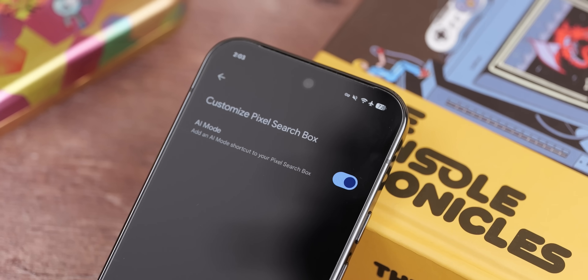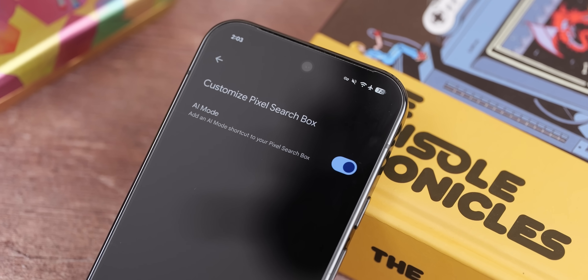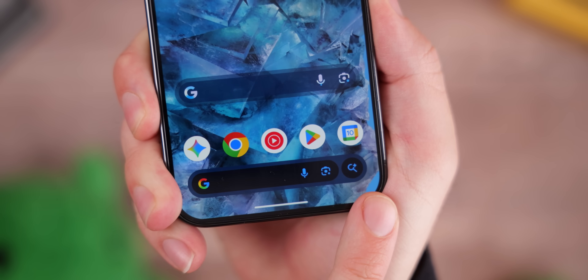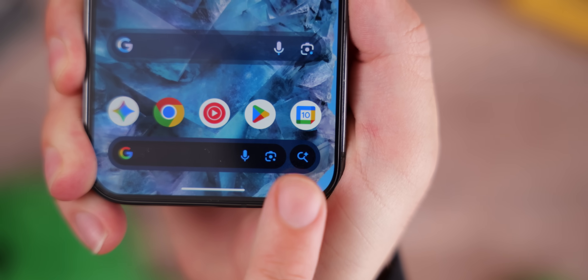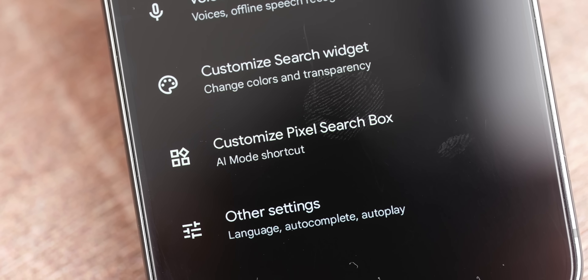If you're in the US and India and you have access to AI mode within the Google application, you can actually set a toggle to launch this from the Google search bar on your home screen. Just go into the Google application, you should have some options to toggle this on, and therefore you can access AI mode right from your home screen without too much friction.